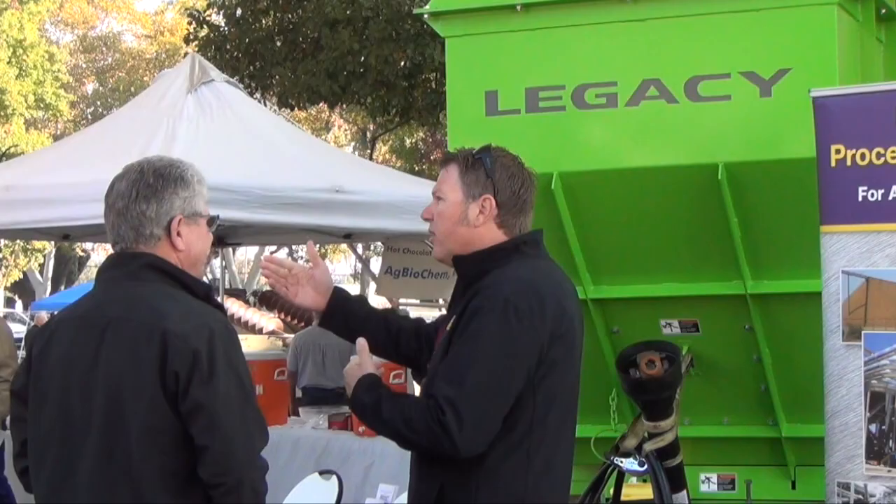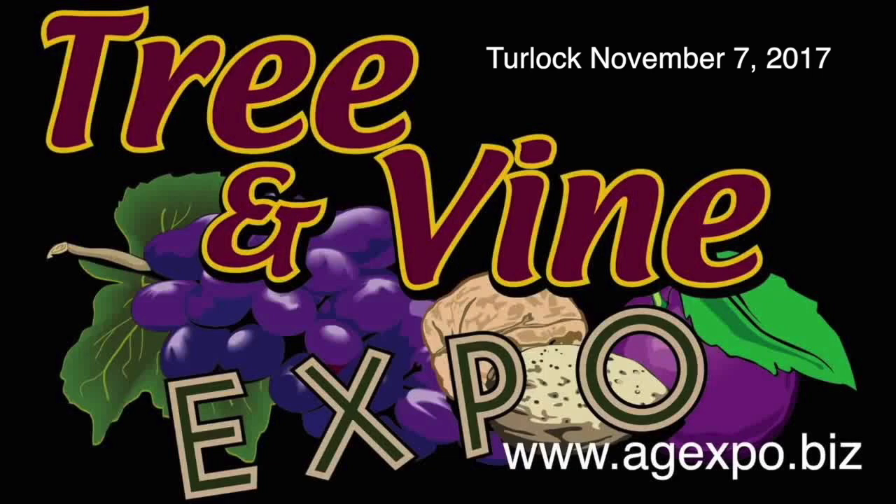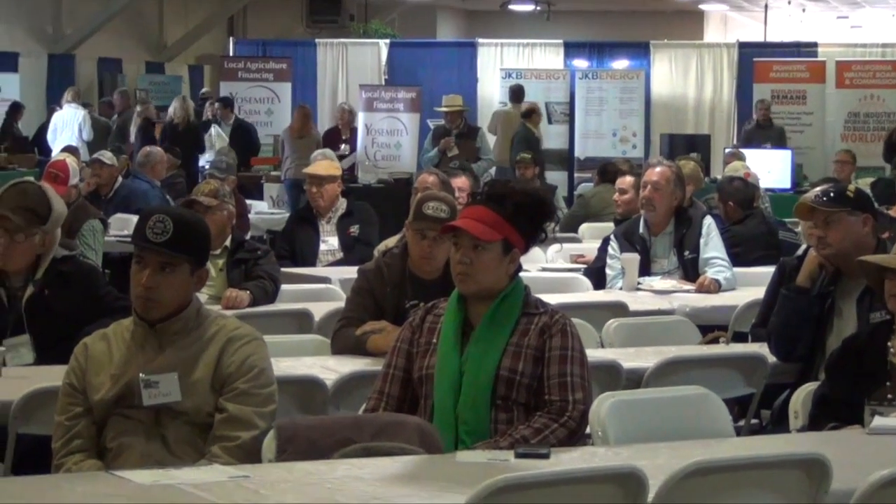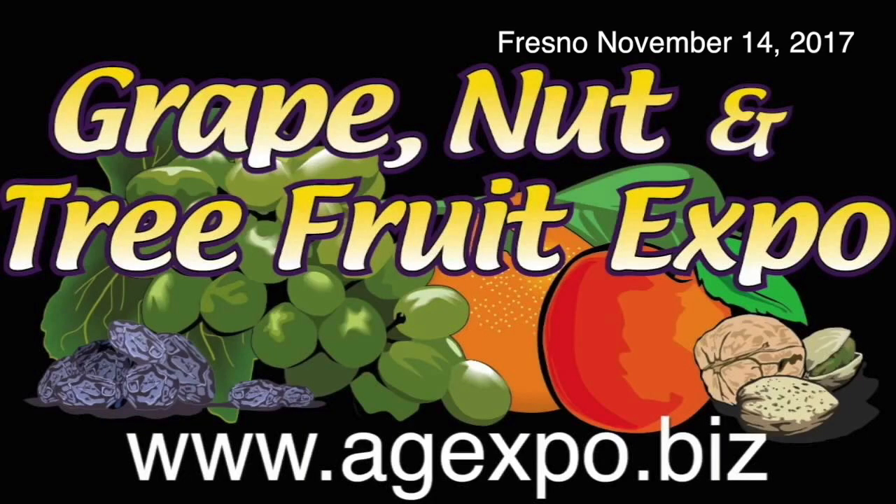Mark your calendars and join us for Malcolm Media's premier Ag Industry events this November, featuring grower seminars with continuing education credits and an industry trade show. You don't want to miss them.